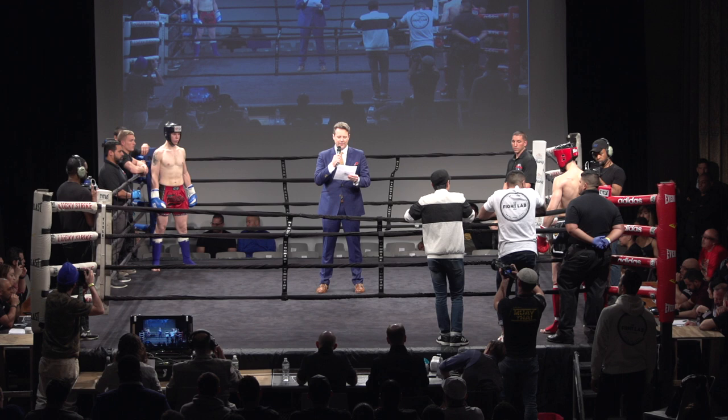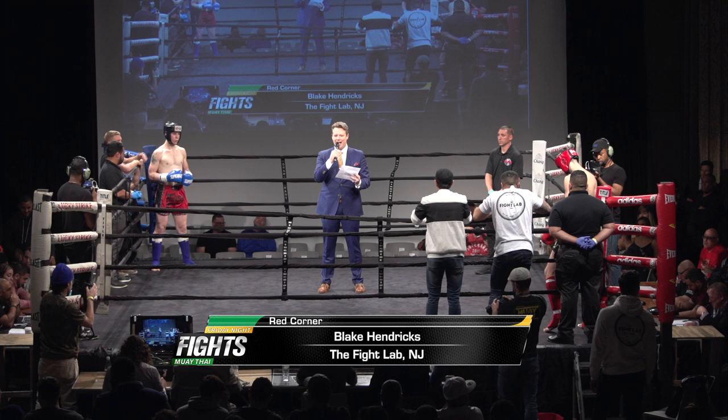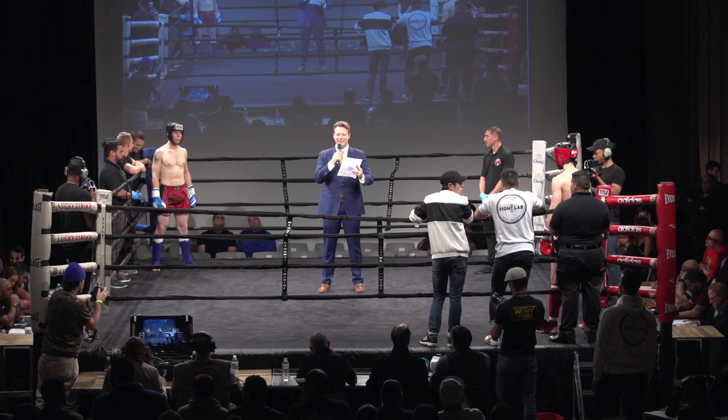Fighting out of the red corner tonight, wearing the black and white trunks and weighing in at 158 pounds, representing the Fight Lab out of New Jersey in his debut bout — Blake Hendricks. And fighting out of the blue corner, wearing the red and black trunks and weighing in at 158 pounds, representing Stockade M.A. in his debut bout from right here in New York — Gavin Davidson.